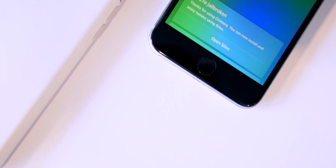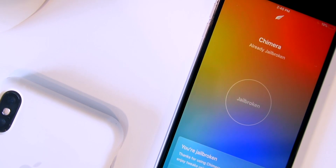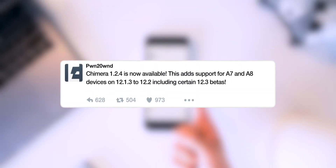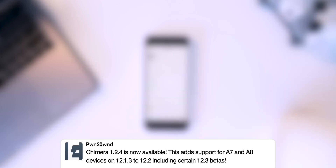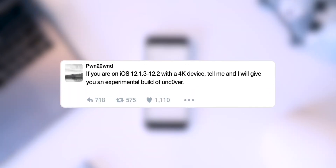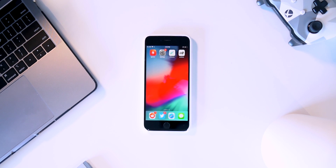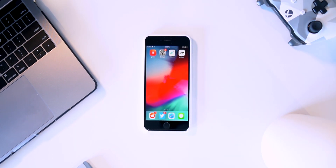Just as of this morning, if you own an A7 or A8 device like an iPhone 5s or iPhone 6, you're actually in luck — A7 and A8 support are now in beta testing stages on the Chimera jailbreak. Pwn2Own is also working on an update for the Uncover jailbreak utility to include support for these devices. Unfortunately A12 may take a little bit longer.